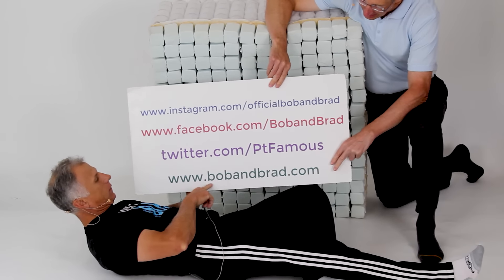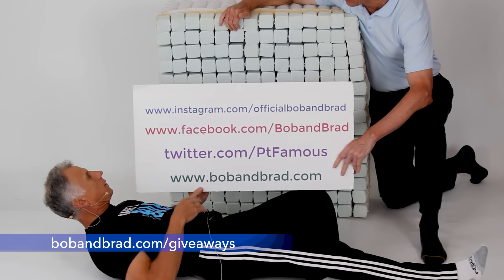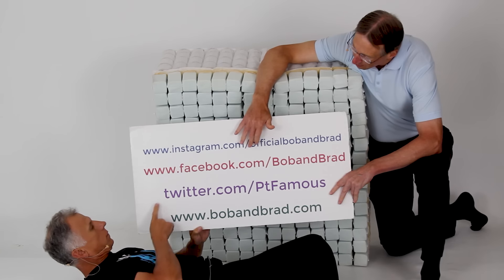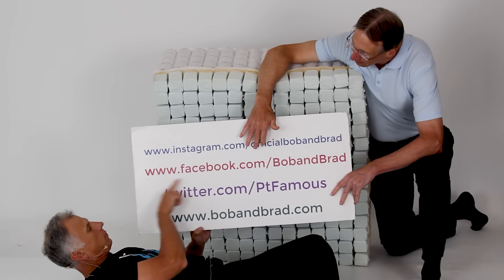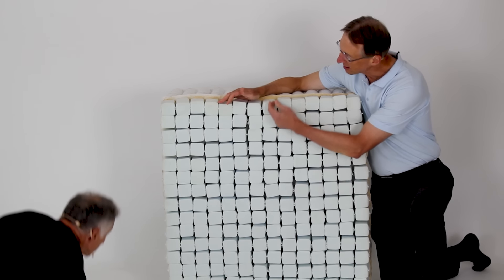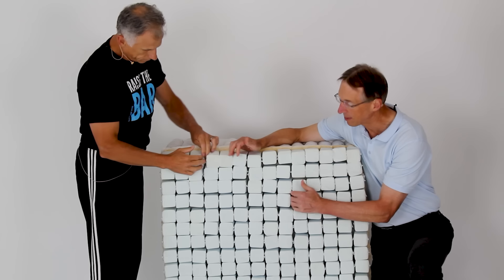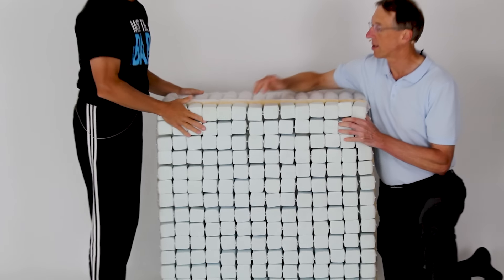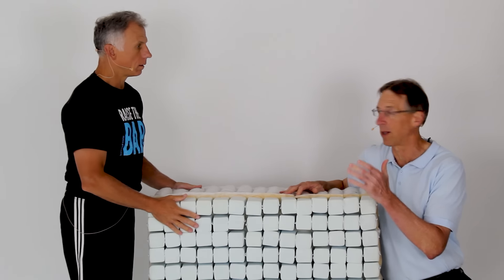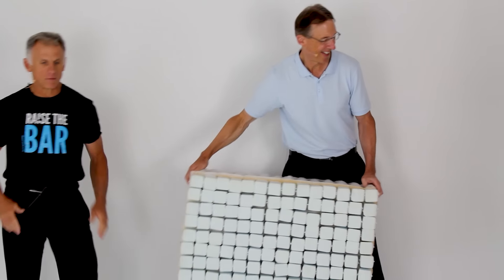If you're new to our channel, go to bobandbrad.com because we're always doing a giveaway. Right now this week, we're giving away the SleepOvation mattress. This is just a sample of the mattress — the actual mattress is much bigger. You can also go to Facebook; the contest will be pinned to the top of the page. Or go to Twitter, Instagram, or TikTok. The mattress is made up of 700 individual mattresses and has air channels that help keep it cool. We both personally have this mattress and we both love them.